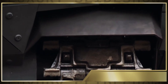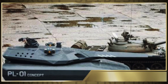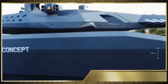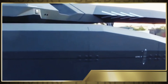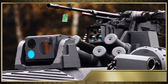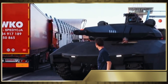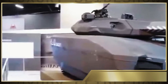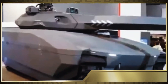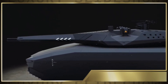The Obram PL-01 stealth tank is typically operated by a crew of three individuals: a commander, a gunner, and a driver. The tank is equipped with advanced technology including a sophisticated fire control system, modular sensor suite, and advanced target acquisition systems. Crew members are trained extensively in operating the tank to their fullest potential. Additionally, the tank can be controlled remotely using unmanned advanced systems, allowing for even greater flexibility and control on the battlefield.